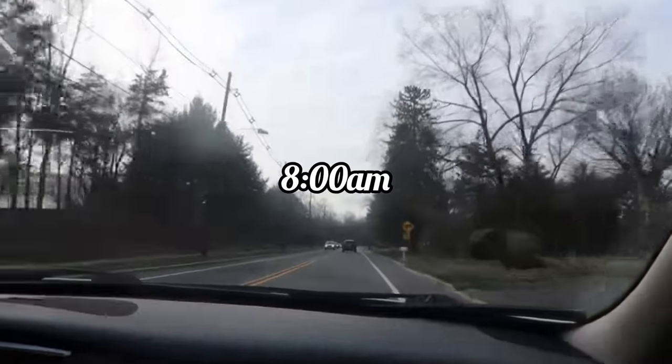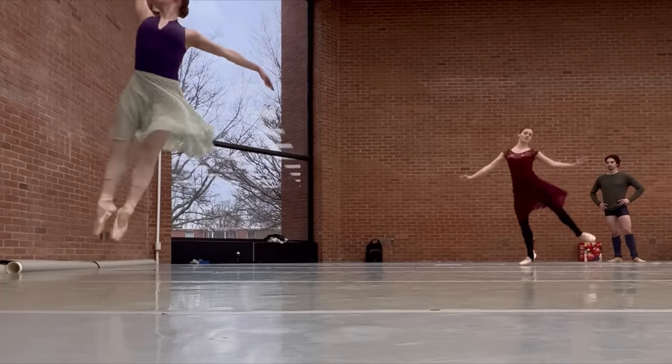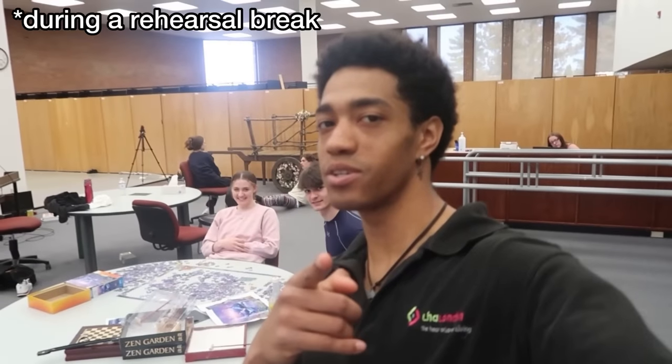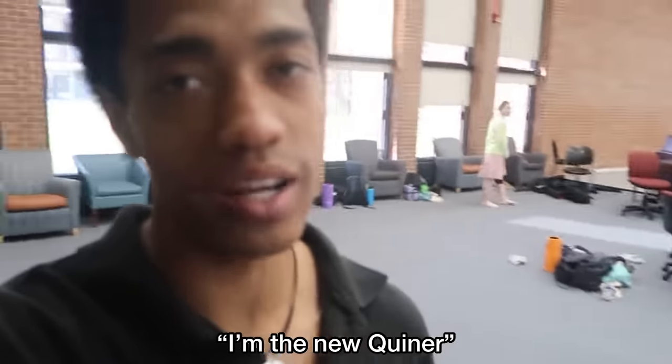Hey guys, it's Savannah here. Today is actually a pretty easy day for me — I don't have much rehearsals. Michelle has rehearsals all the way to the end of the day so I'll have a lot of sitting around. Right now it is 7:20 and we're about to leave to go to Princeton. We're walking in — it's like 8:45. Let's do our COVID test before we go in and then we'll have class at nine.